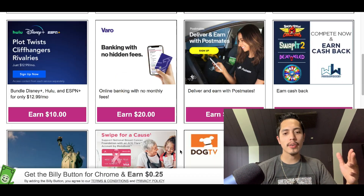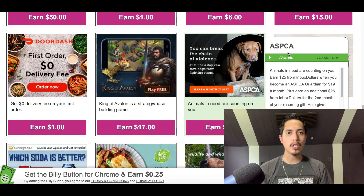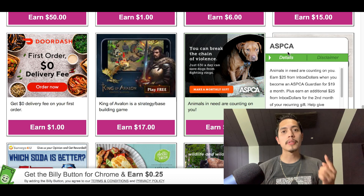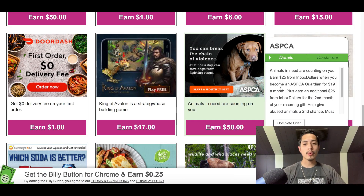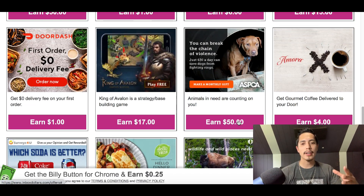Here's another example — the ASPCA, a company that helps shelter and feed animals in need. All they want you to do is sign up and make a $19 donation to the ASPCA, and just for that you earn an extra $50. So you're literally doubling your money and more, while also helping animals in need, just by completing a simple offer wall on this website.